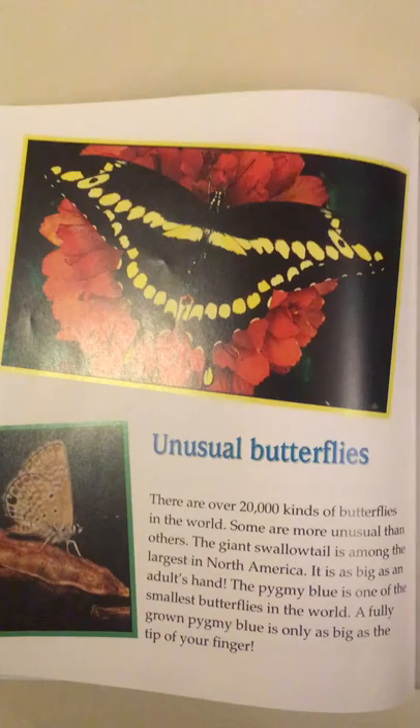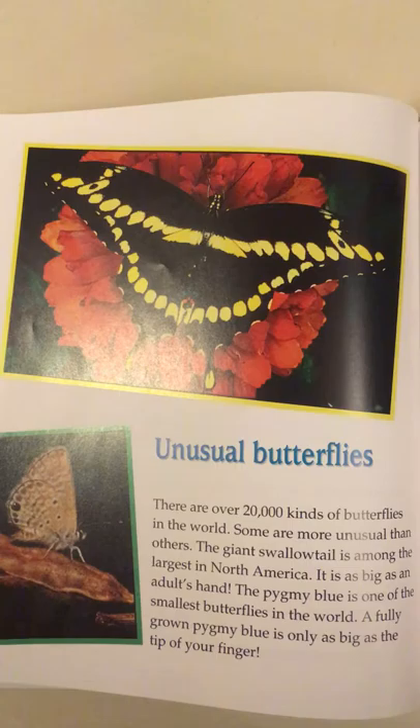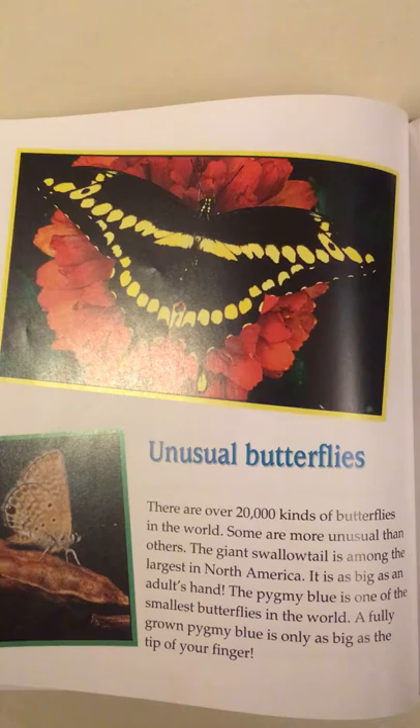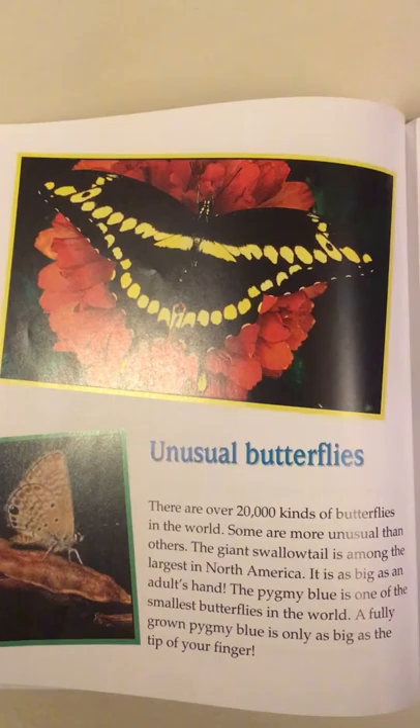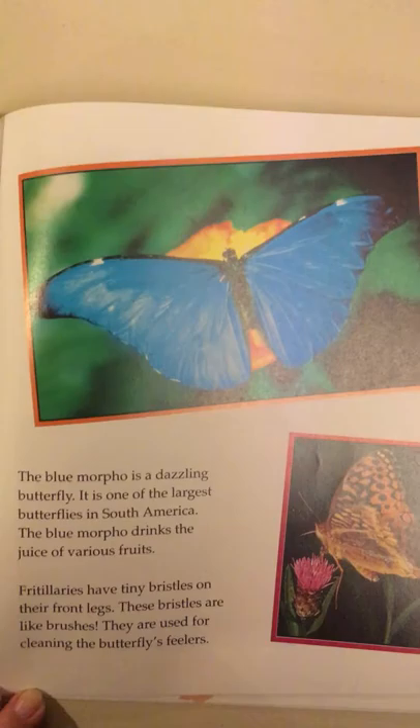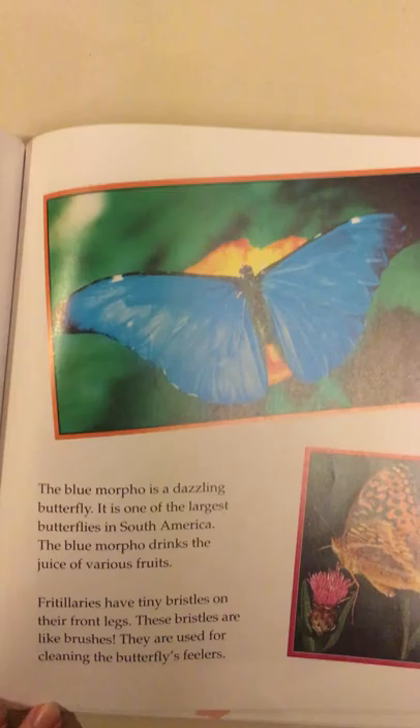There are over 20,000 kinds of butterflies in the world, some more unusual than others. The giant swallowtail is among the largest in North America — as big as an adult's hand. The pygmy blue is one of the smallest, only as big as the tip of your finger. The blue morpho is a dazzling butterfly, one of the largest in South America, and it drinks the juice of various fruits. Fritillaries have tiny bristles on their front legs used for cleaning their feelers.